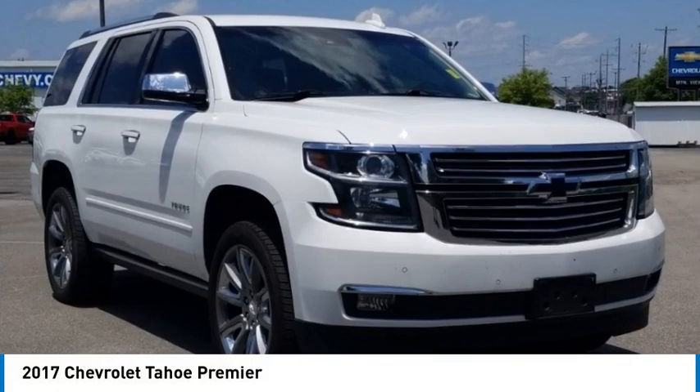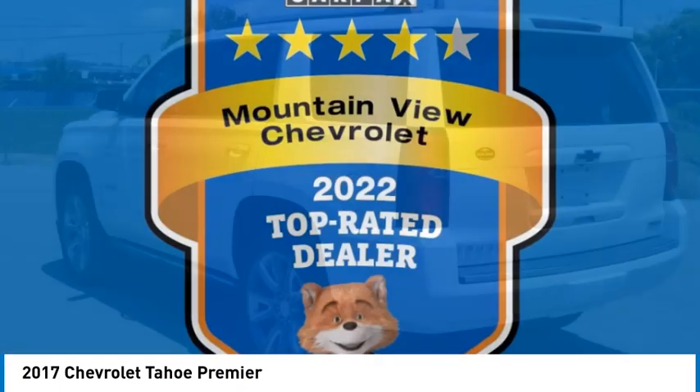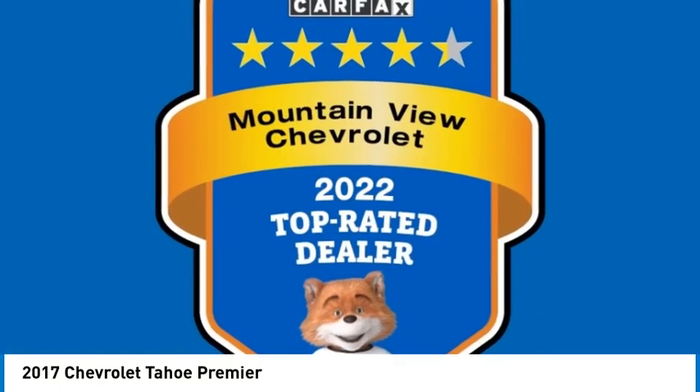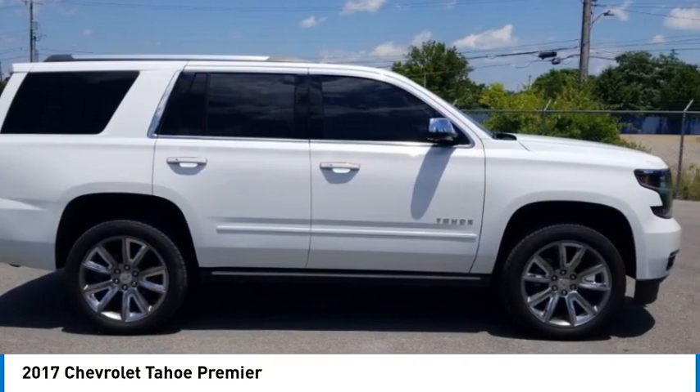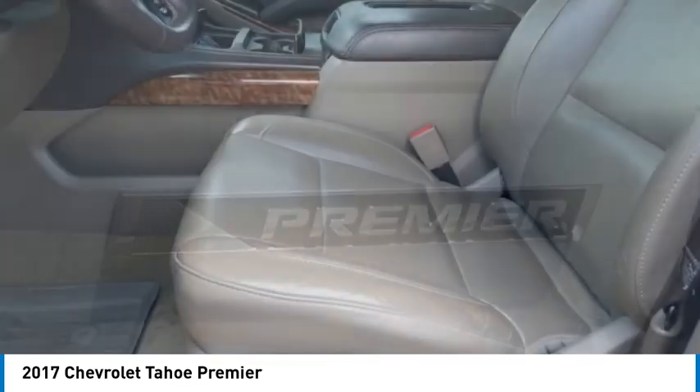Looking for the right vehicle? Check out the 2017 Tahoe. Tahoe has been the best-selling sports utility vehicle, accounting annually for more than 25% of all full-size SUV registrations in the United States.